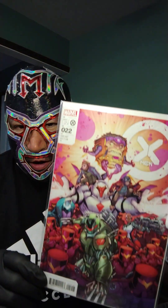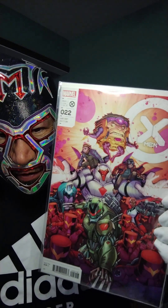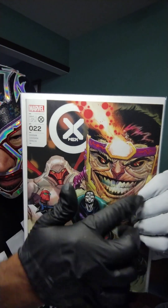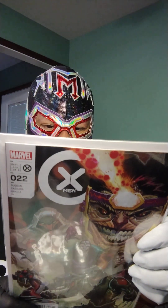X-Men #22 — this is a Nick Bradshaw variant. You guys know I love me some Nimrod. This is all the faces of Orcus coming after the X-Men. Modoc is in the service of Orcus. Getting into the issue: Modoc has come up with something — he has tampered with the Krakoan drugs.